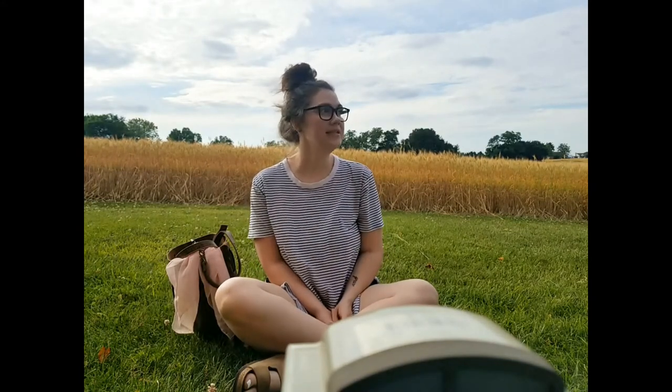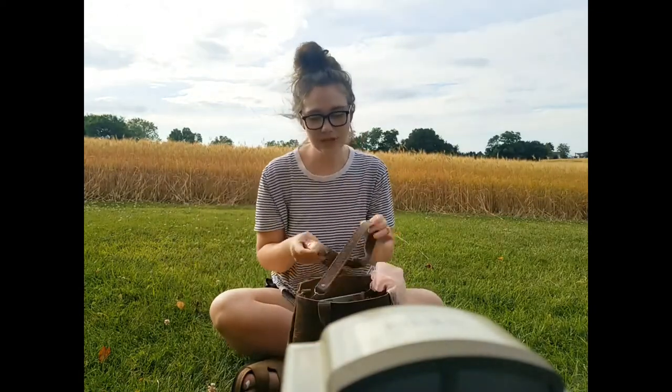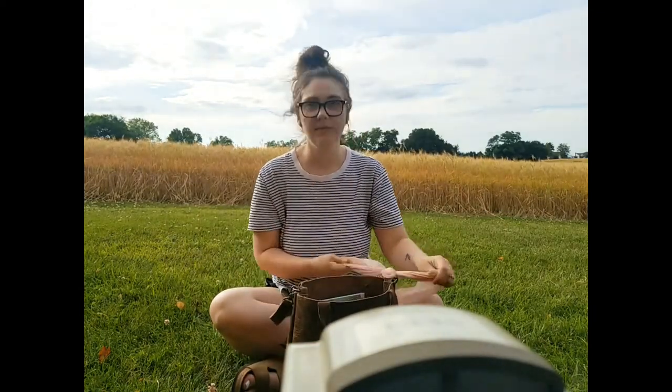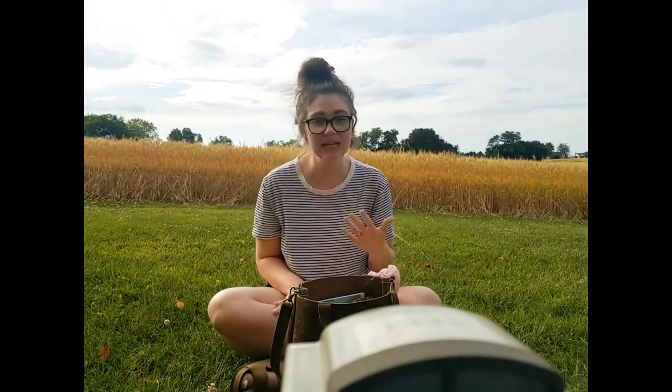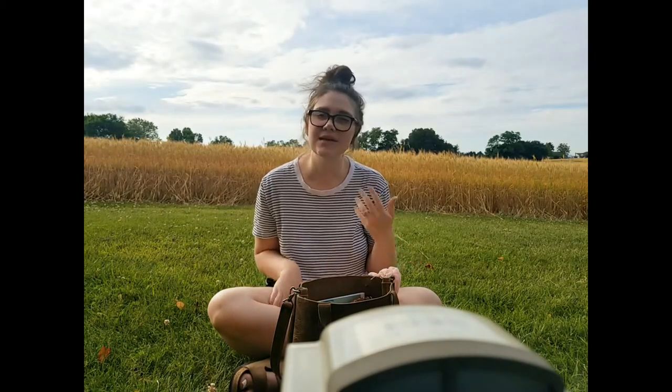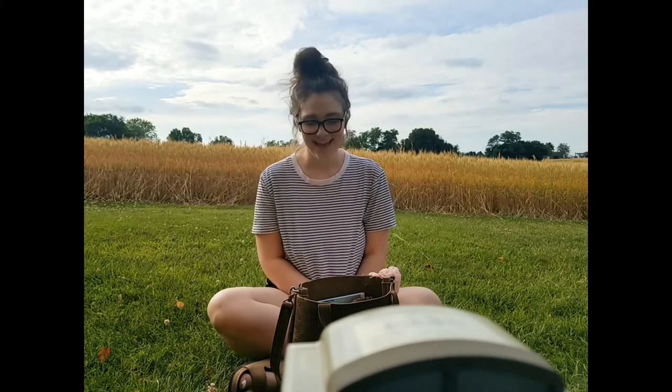Hi guys, this is pretty much unlike me to be doing something like this, but I've been wanting to do this for a long time, so I'm gonna do it and we'll see how it goes. I thought it would be fun to do a 'what's in my bag' video. I have a lot of bags, which I'm discovering. I'm very much the person that's like 'oh I don't have very much stuff,' but I actually really do and I use all of it.